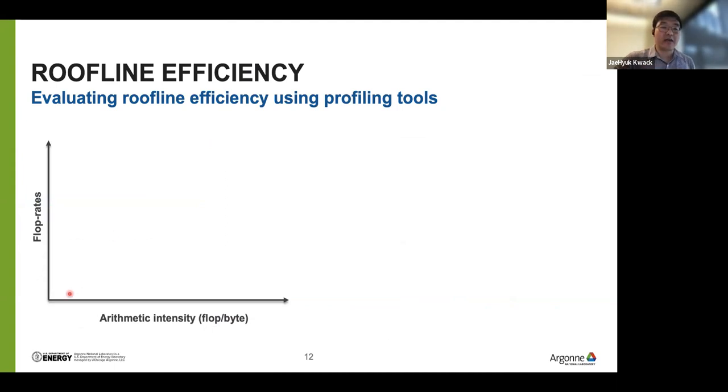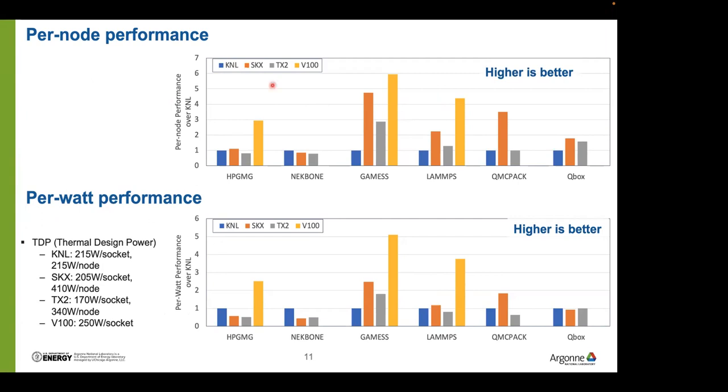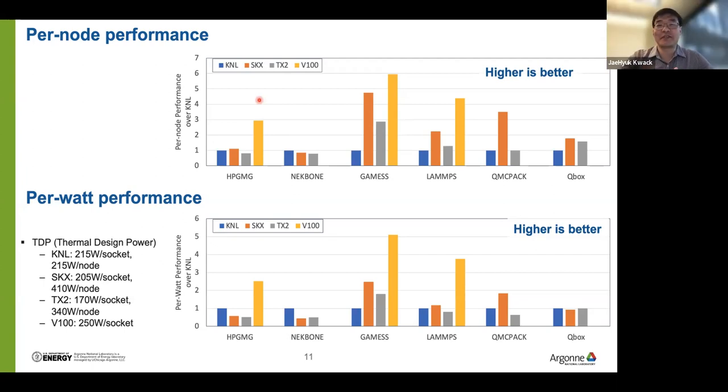In the roofline model, the x-axis is arithmetic intensity and the y-axis is flop rate. For every architecture, we have two roof lines: an inclined roof representing peak memory bandwidth, and a plateau representing peak compute. Every architecture has a transition point — the machine balance point. If your application's arithmetic intensity is less than this machine balance point, the kernel is memory bound. Otherwise, the kernel can be compute bound. For memory-bound kernels, roofline efficiency is equivalent to memory bandwidth efficiency. For compute-bound kernels, roofline efficiency is equivalent to flop rate efficiency. The maximum attainable performance PK for a memory-bound kernel is peak memory bandwidth multiplied by arithmetic intensity; for compute-bound kernels, PK equals the peak flop rate. We can then compute roofline efficiency as FK over PK.